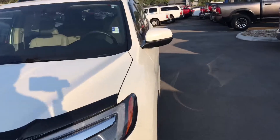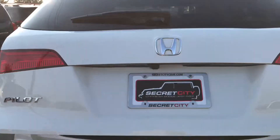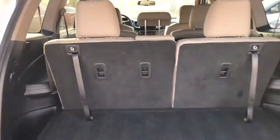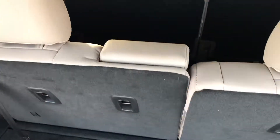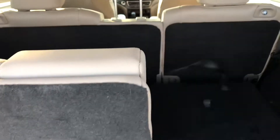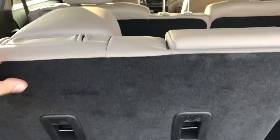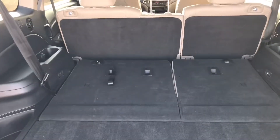Go ahead and walk around to the back here, press the button underneath and it'll lift up on its own. You can see your back area here — you've got your third row seating. This will open up with some storage underneath, and these seats will lay down just like that.